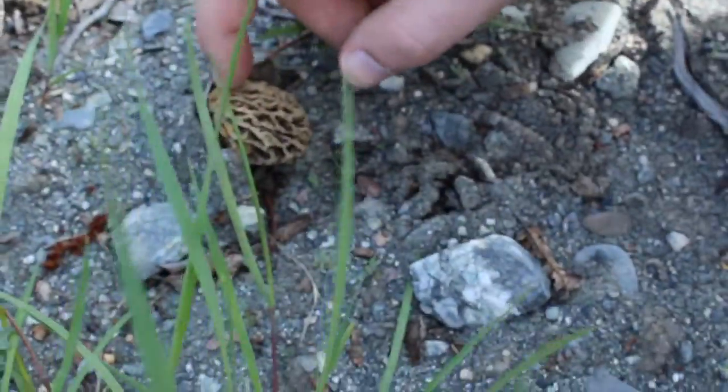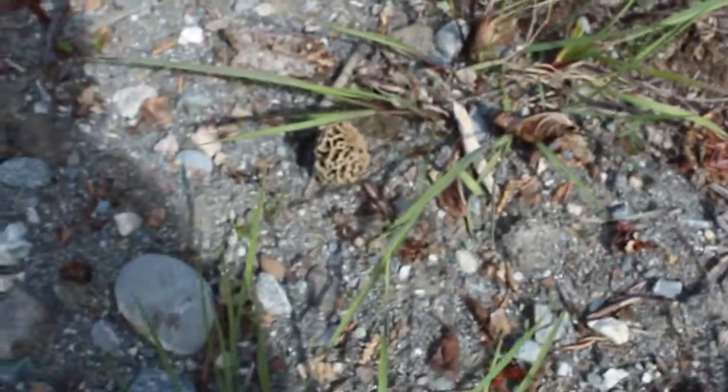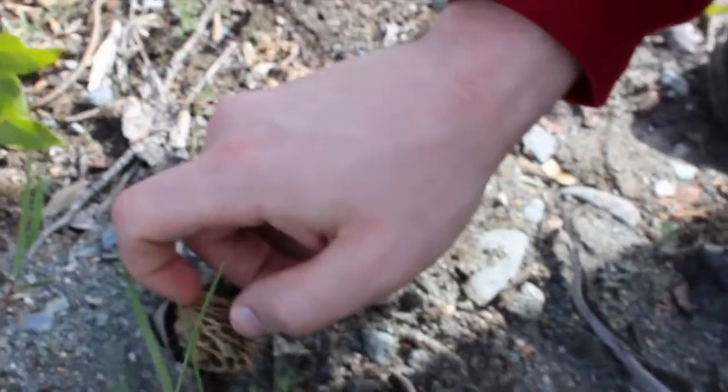Okay, so we got a few morels here. We didn't even know that they were going to be around here and we found a bunch of grays. They're kind of yellow almost, like a yellow morel, but they're not big like the ones in the Midwest. Pretty sweet.